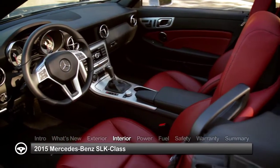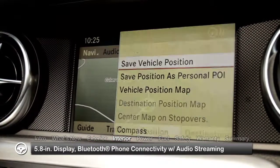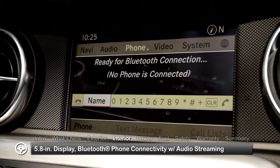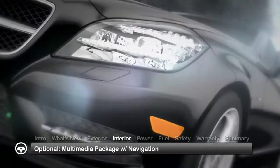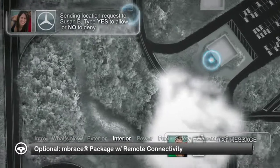Inside, the SLK Class creates a serene two-seater world of comfort and convenience, with standard features that include a 5.8-inch in-dash display and Bluetooth phone connectivity with audio streaming. Advanced multimedia options with navigation easily import contact addresses from your home computer or smartphone to the vehicle via Embrace cloud-based technology.